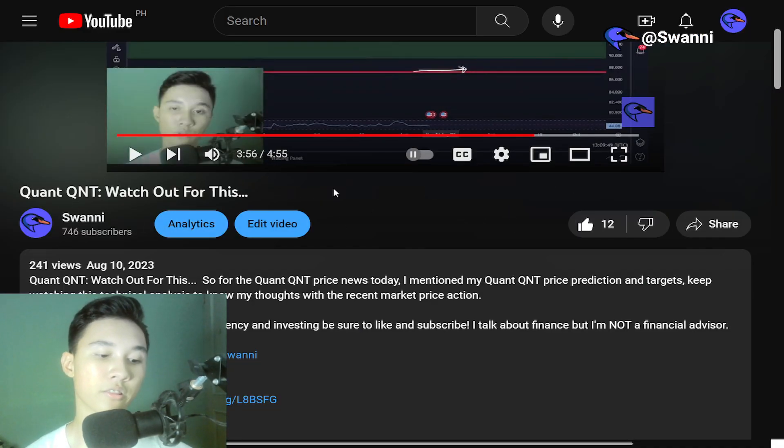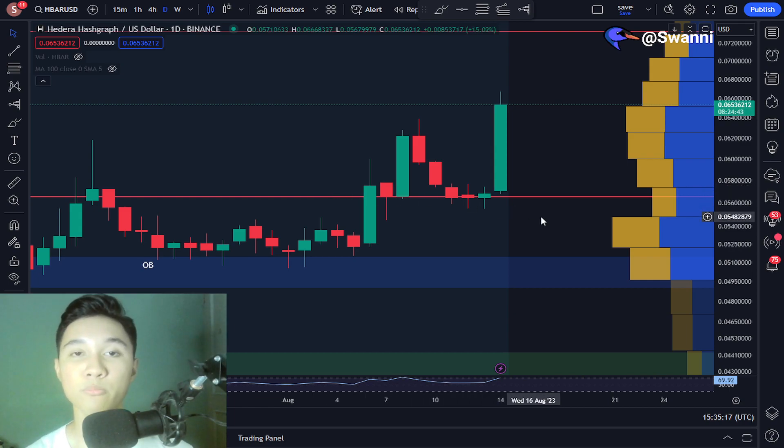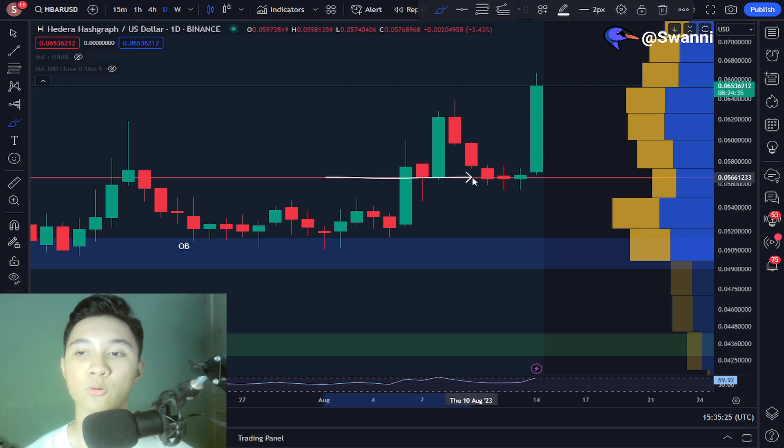Let us begin the analysis for Hedera HBAR inside the longer daily time frame. It has come to my attention that recently the Hedera price has broken out of this resistance, which is this red line located at around 5.6 cents.